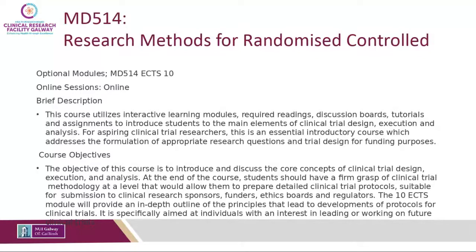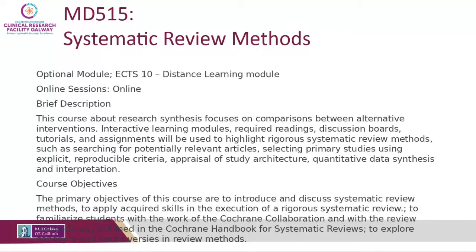A very popular module is Research Methods for Randomized Controlled Trials — an online module that looks at how to conduct RCTs. It uses pre-recorded lessons and weekly discussion board assignments to introduce students to the main elements of clinical trial design, execution, and analysis. Another popular module is the Systematic Review module, also online, which introduces students to writing a systematic review step by step — from the research question and literature review through all key steps of the systematic review method and protocol.